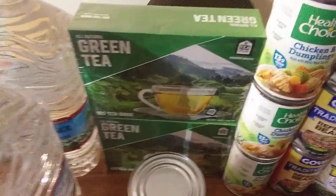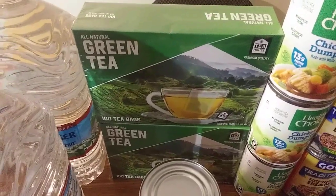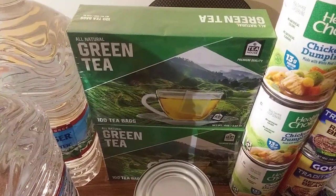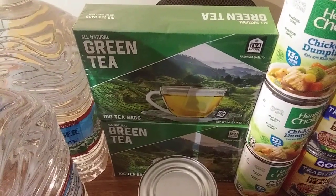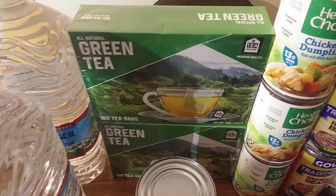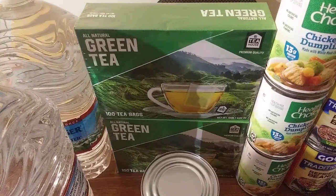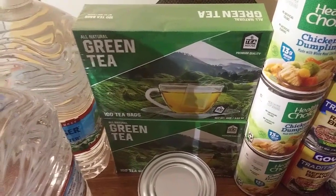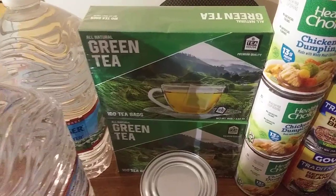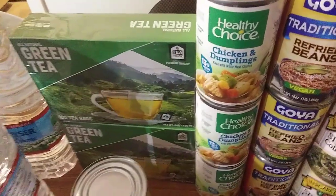I got two packs of green tea — a hundred tea bags each — which I thought was a great deal. Green tea is very good for your body and it's very soothing. You can add honey to it or squeeze a little lemon juice or use a fresh lemon. I love green tea.